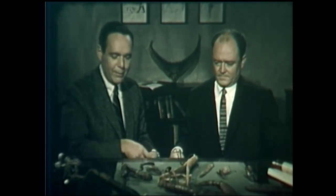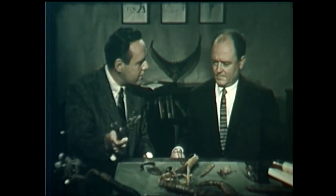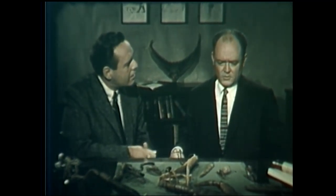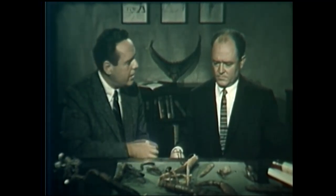Certainly you have things here that I've never come across. These objects here that kind of resemble fish hooks. Well, they are fish hooks — hooks used by fishermen centuries ago. Is that so? Are any in use today?